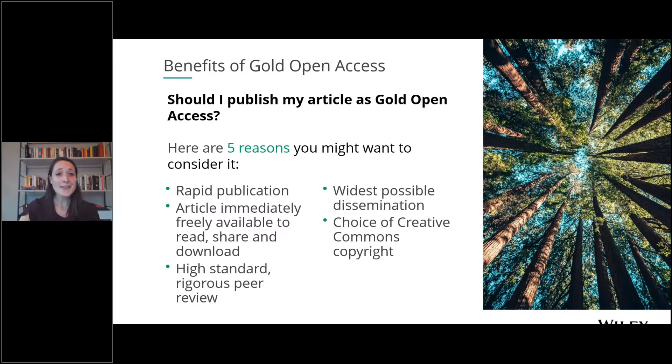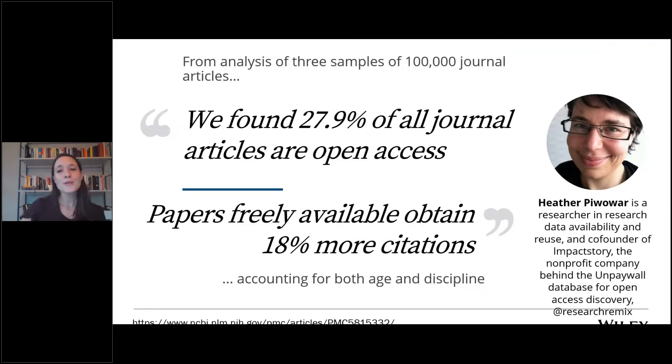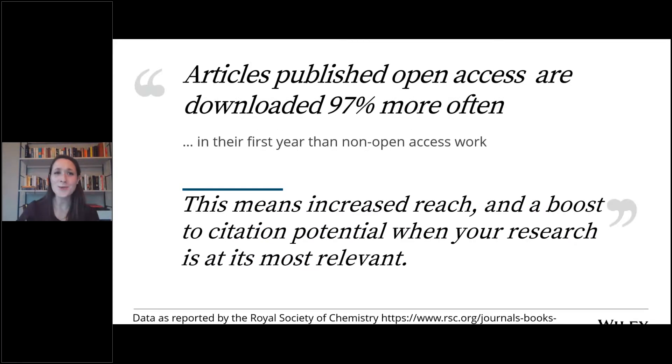Why publish gold open access? If you have the funding, it leads to the widest possible dissemination. Research by Heather Piwowar found that about 27.9% of all journal articles are open access. Papers freely available get 18% more citations, and articles published open access are downloaded 97% more often. Publishing gold open access increases the reach of your work and has the potential to boost citations — it's always a function of the paper itself, but accessibility makes a big difference.